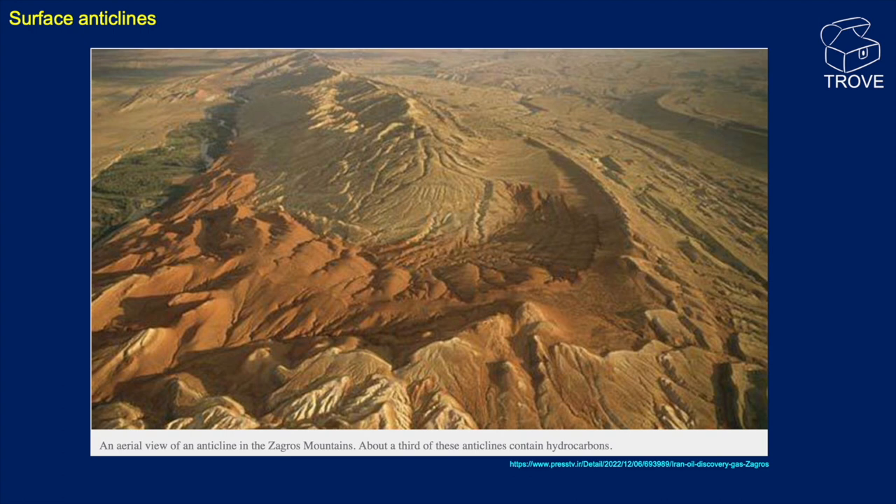Surfer's anticlines are well known, and I particularly like this aerial photograph — it's an aerial view of an anticline in the Zagros Mountains, so that'll be maybe Iran. About a third of the anticlines contain oil and gas, according to this particular source.